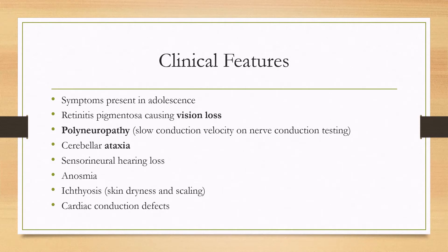The symptoms typically present in adolescence. Since this is a disease of accumulation, it typically does not present at birth. It'll present typically after the age of 10, somewhere between age 10 and 20, although it can also present much later as well. There's a classic triad of vision loss, polyneuropathy, and ataxia, although other symptoms are also present sometimes.